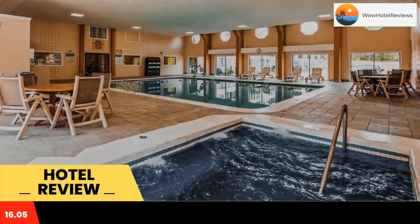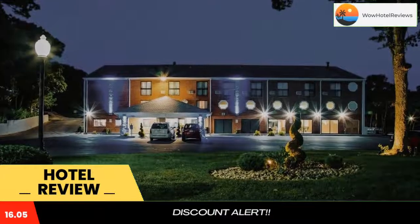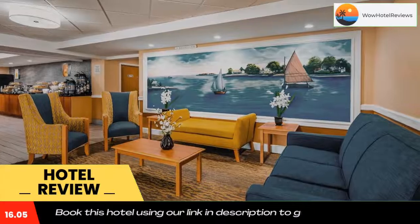Rooms at the Best Western Cape Cod Hotel are furnished with a cable TV and work desk. Each air-conditioned room includes a coffee maker, hair dryer, and ironing facilities.